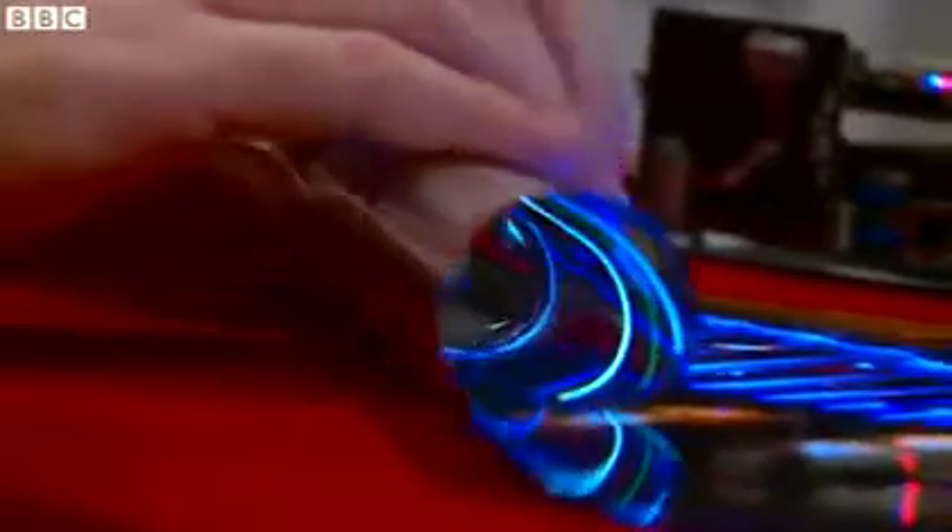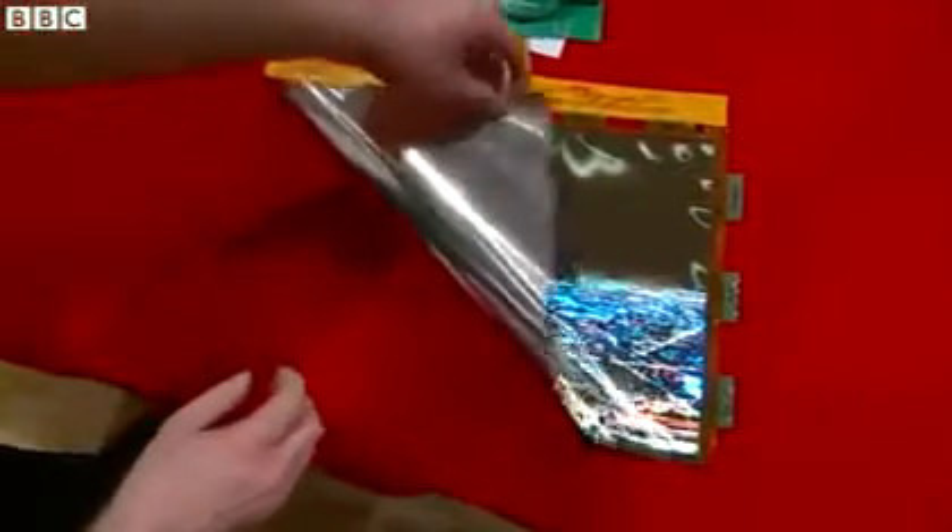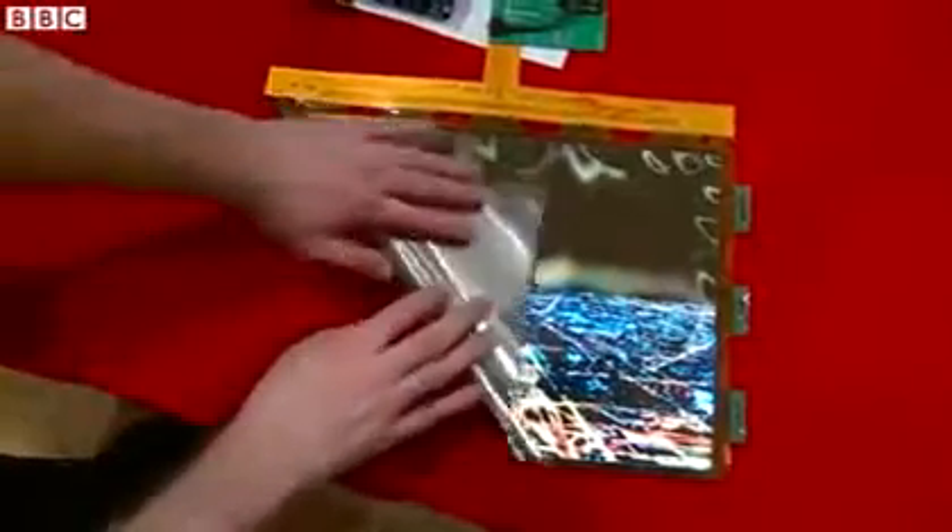This screen is very much a work in progress. You can only roll it up in one direction. And if you're too rough with it, some of the individual pixels become dead quite easily, meaning there are tiny missing pieces in the overall picture.